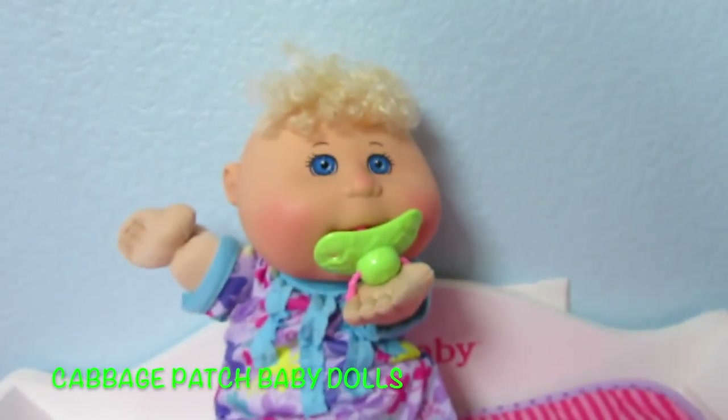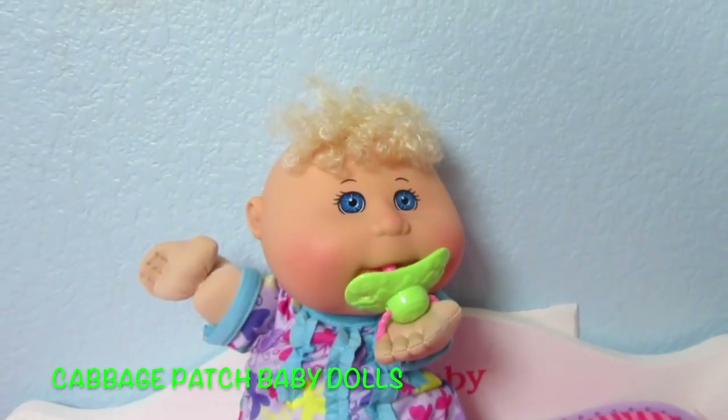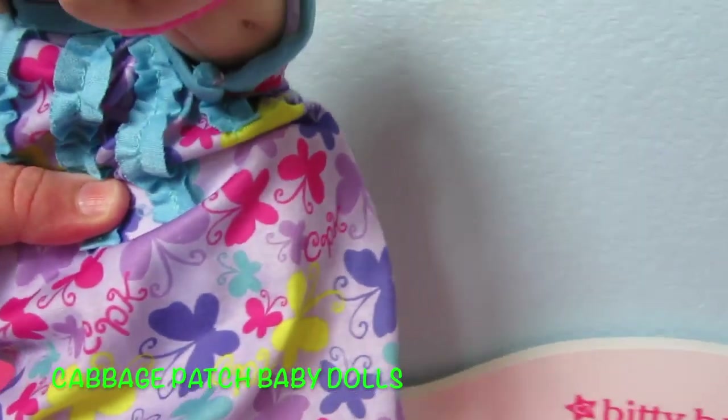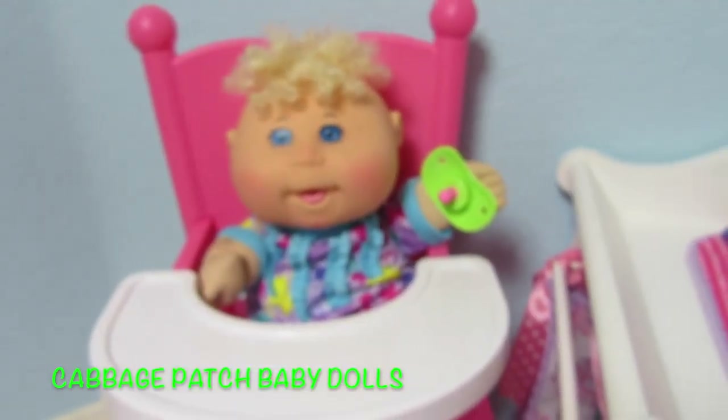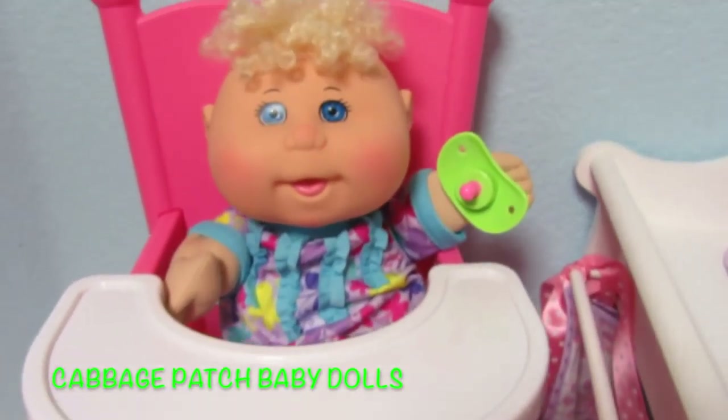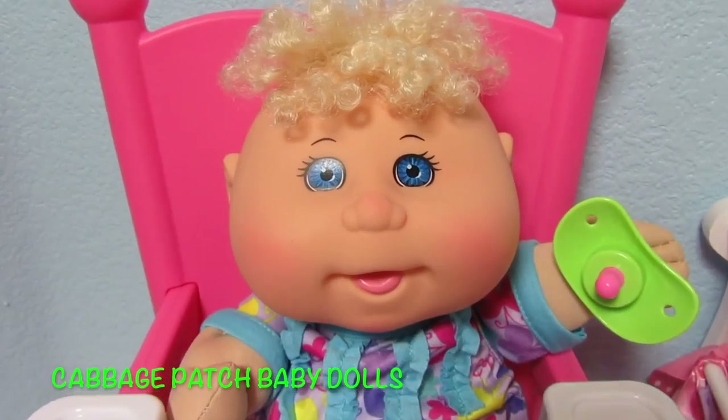I think I like her without the hat, but that's what she looks like without the hat and with her hat. Let's try her out in the You and Me high chair — she looks cute. Look at her cute little feet! You could feed her right here. She looks really happy.